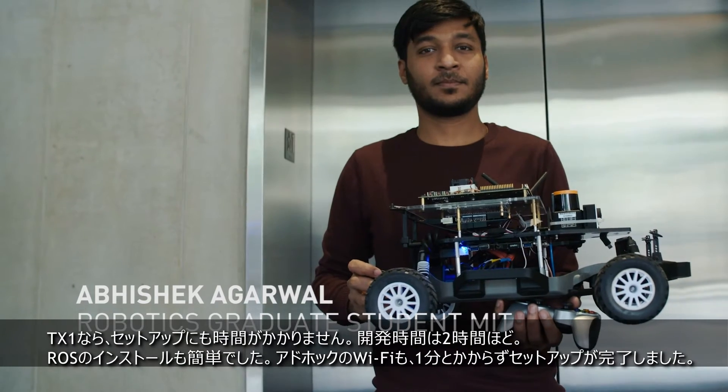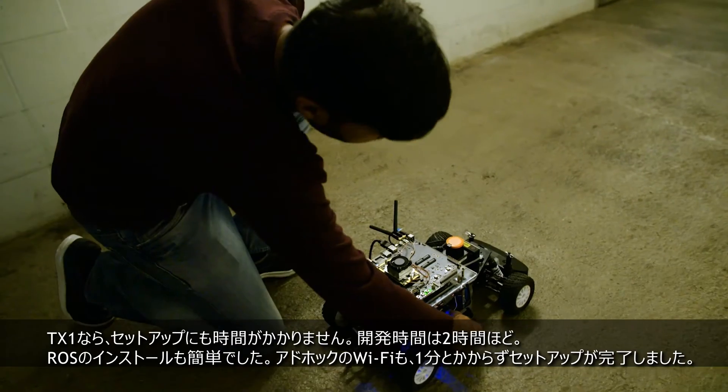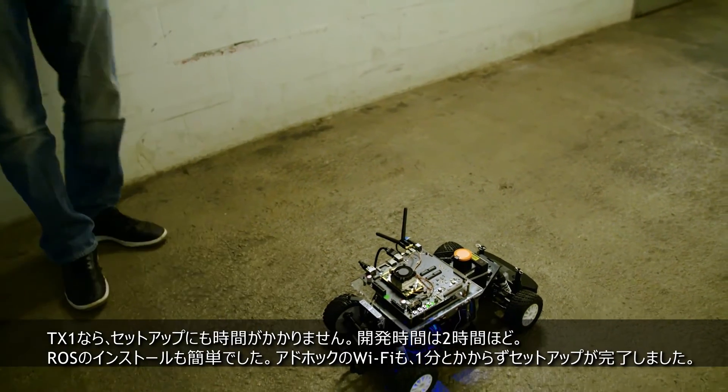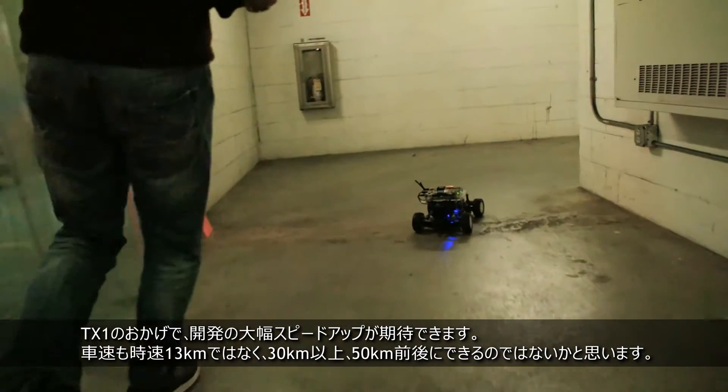Upon using the TX1, the setup time was minimal. Installing ROS was very simple. Setting up the ad-hoc Wi-Fi was less than a minute's job. And with the TX1, we're hoping that we can do that much faster.